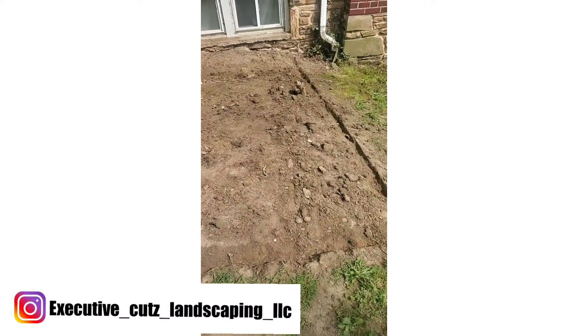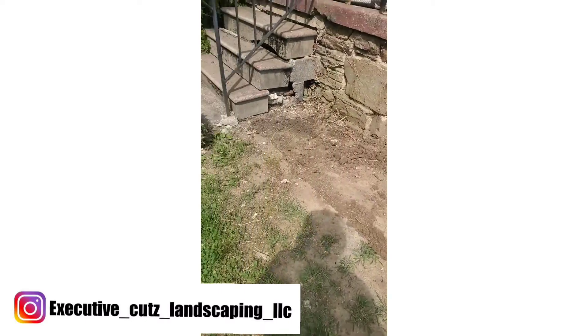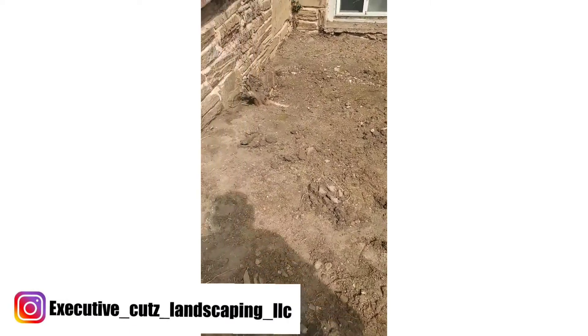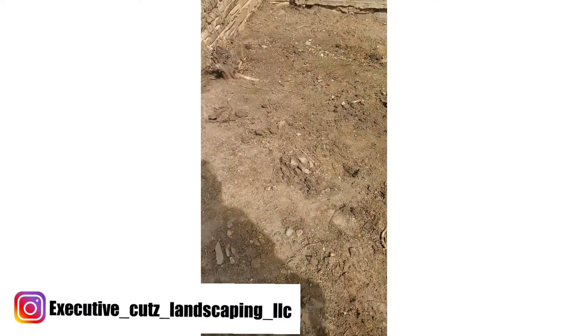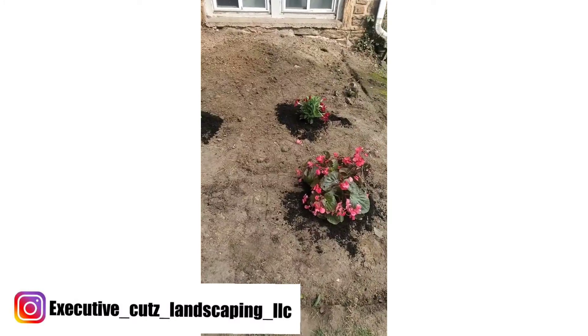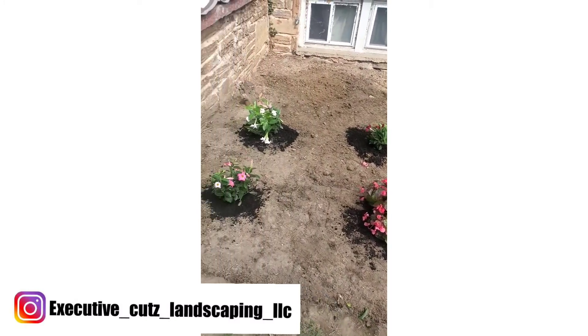We've got this thing cleaned out, prepped, and edged out. Now I'm about to cut the grass and go ahead and mulch it and plant the flowers. That's the front and we're doing another one in the back, so stay tuned.